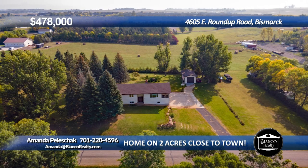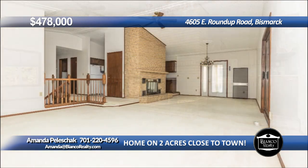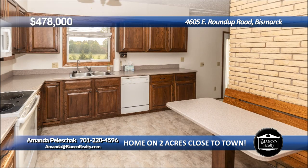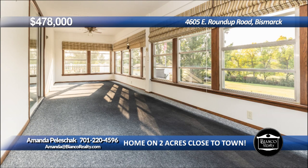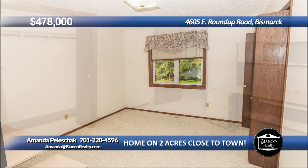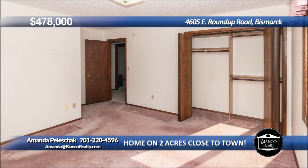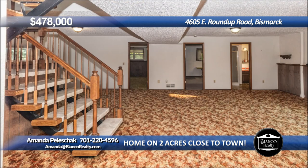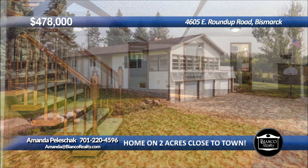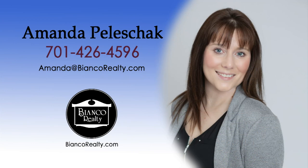This unique home is nestled among the trees on two acres just north of Legacy High, so you can have the best of both worlds. The spacious home features a large living room with fireplace, vaulted ceilings, and opens to a sunroom. There are three bedrooms and two baths on the main. There is a patio door off the dining leading to the maintenance-free deck. The lower level has a large family room with fireplace, another bedroom, and bath. There is an attached triple garage plus a deep single detached. Call Amanda Plashock, 220-4596, today at Bianco Realty.